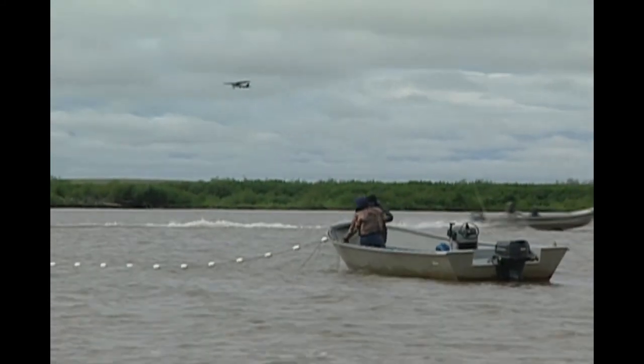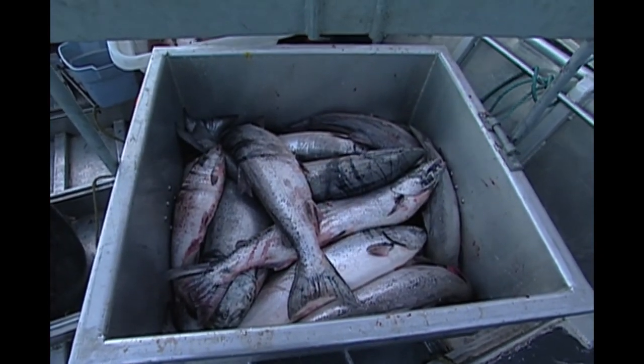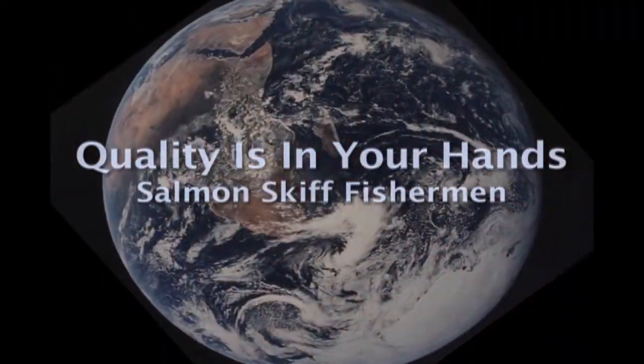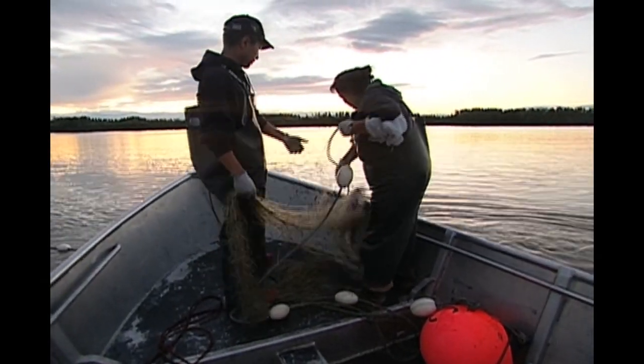Western Alaska gillnet fisheries, where most salmon have been delivered in the round without being bled or chilled, and careful handling hasn't always occurred. The result is a lot of salmon that hasn't been delivered as a high-quality product. To compete in today's global markets, both wild and farmed salmon, Western Alaska salmon fishermen need to improve quality.